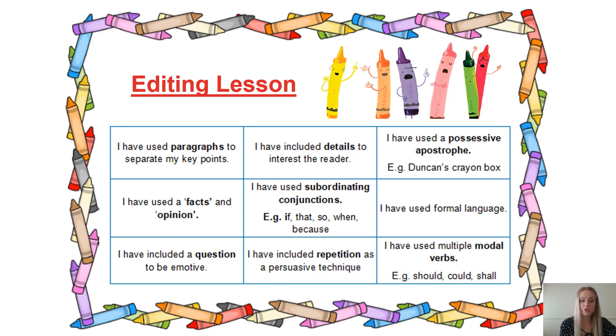Have you used paragraphs? Have you used fact and opinions? Emotive language? Interesting details? Conjunctions? Repetition? Persuasive apostrophe? Formal language, as it is a speech? Modal verbs?